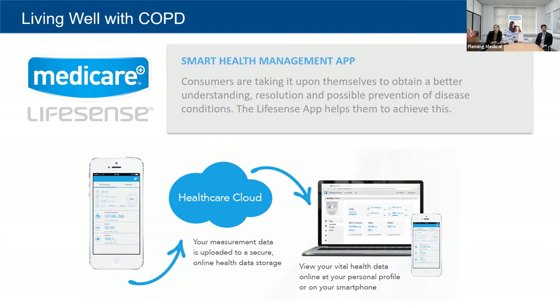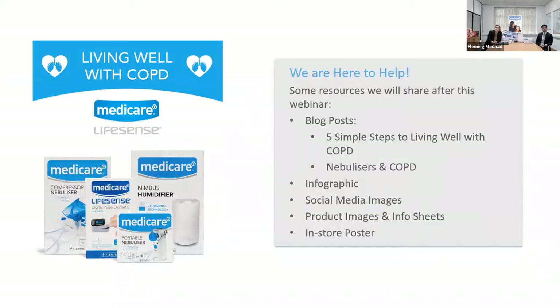We have a LifeSense app, and people are now taking it upon themselves to get a better understanding and be more proactive about their own conditions. The app currently includes blood pressure monitoring and weight management, with a Bluetooth pulse oximeter coming on stream soon. Everything ties into the app, so if somebody is at home they can send all their information to their caregiver from the comfort of their own home without putting themselves at risk by going to the GP surgery.